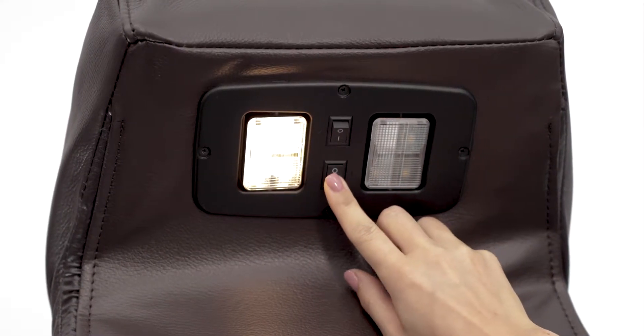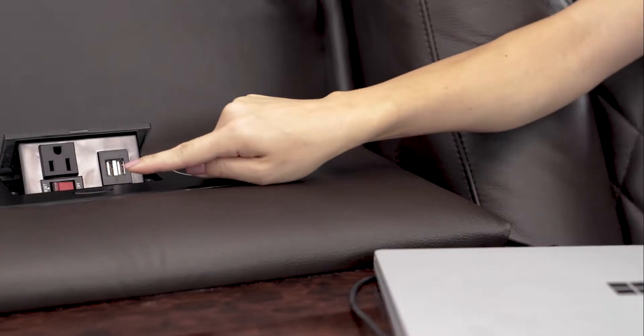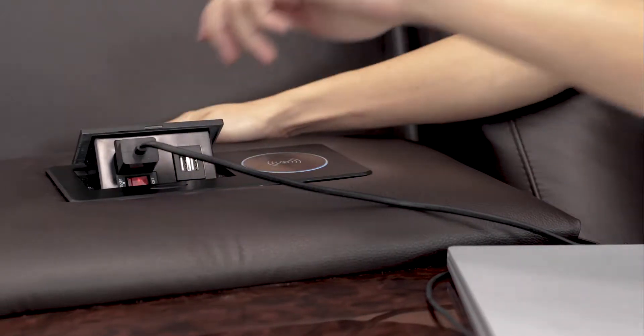Overhead lights underneath the headrest can be angled toward each seat. The pop-up plate just above the table comes equipped with a 110-volt outlet and two USB ports to power even more devices.